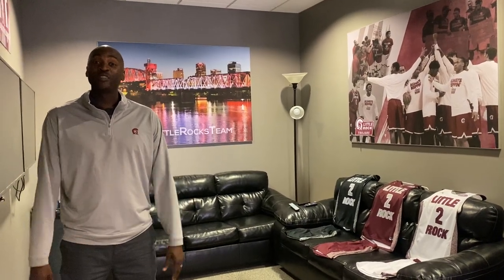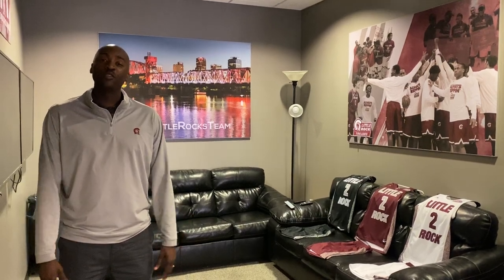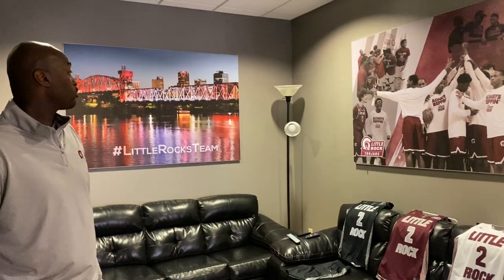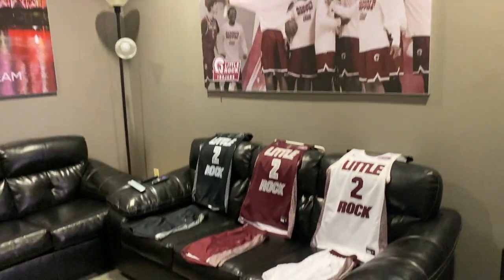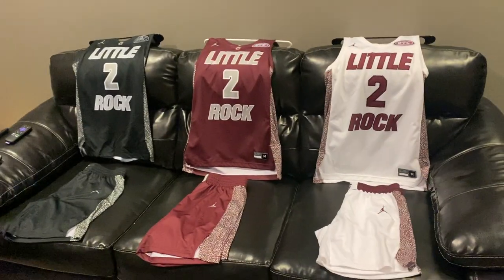Athlete Network, how you guys doing? This is Coach Julius Hodge here at Little Rock. They're going to give you all a tour of our locker room. Obviously this is Little Rock's team — we have a photo up there of past teams, and some of our uniforms from this past season: black, maroon, and white.